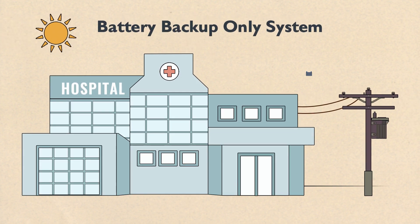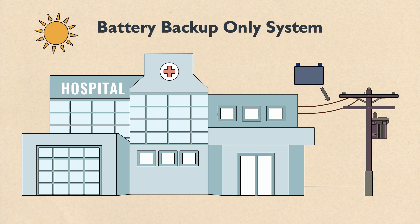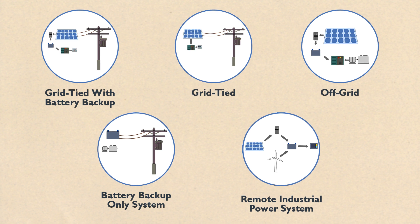There are also battery backup systems, which are only recharged by the grid or a generator and don't have solar panels, commonly used for businesses that need emergency backup power for critical appliances. Whatever PV system works best for you, Wholesale Solar can help.